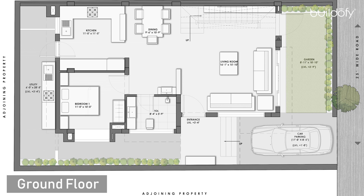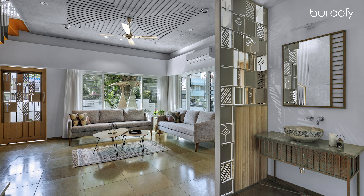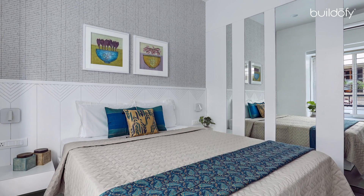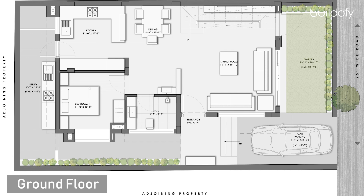The ground floor has an immediate car park, followed by an entry foyer which leads into the living area, with dining and kitchen next to each other. There is a parent's bedroom at ground level in the North East corner. The planning is as per Vastu compliance.